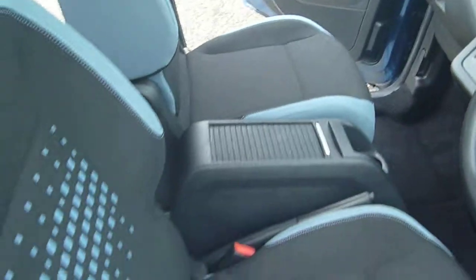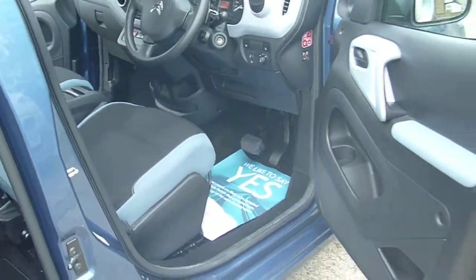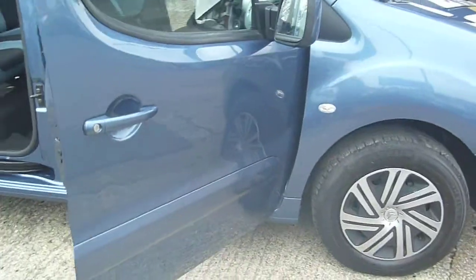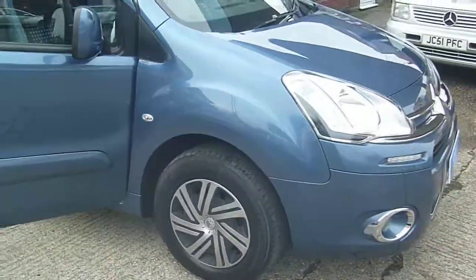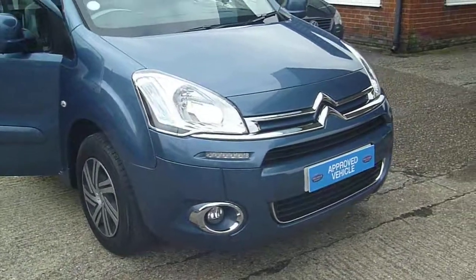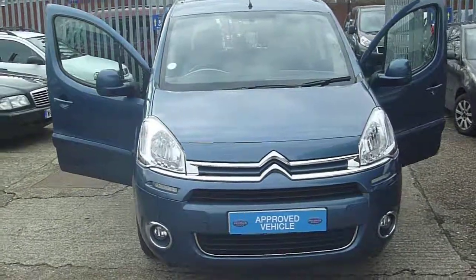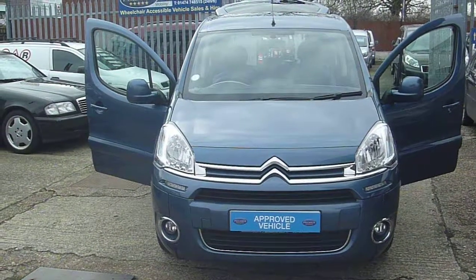It's very difficult to find the Citroen Berlingo on the second hand market as a WAV. If you're interested in this vehicle, give us a call on 01634 716 911. We're based in Medway in Kent. Our postcode is ME2 4RL. You can also see the car on our website at www.premiermobilitycars.co.uk.